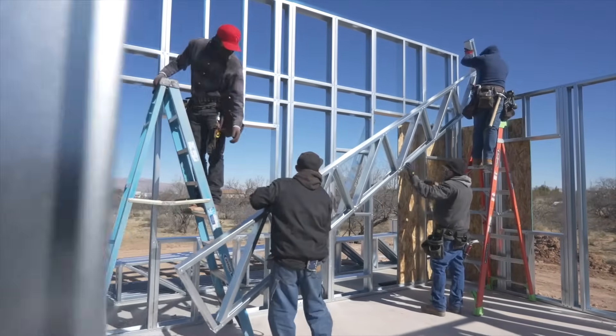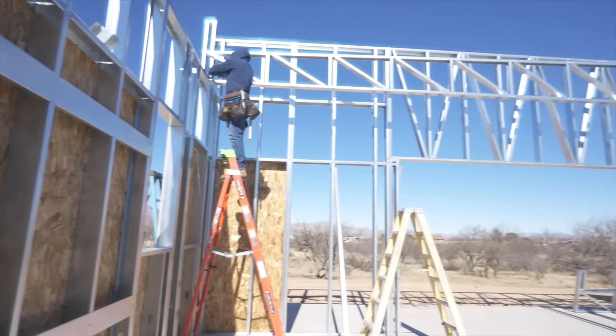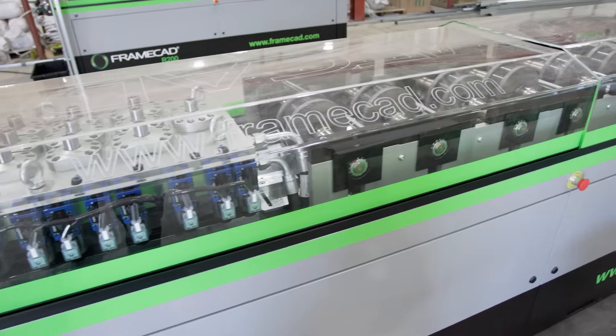Frame CAD is an important element to that. We can't depend on Frame CAD alone to make our business successful — we have to add what we know to the Frame CAD tools to make it enormously successful. As far as reliability, the Frame CAD system has been very reliable, and we saw the software as a huge benefit to our business.